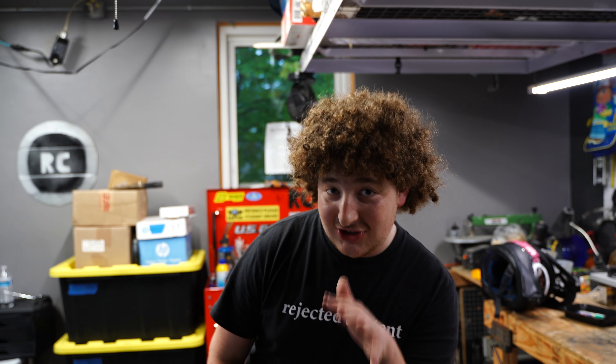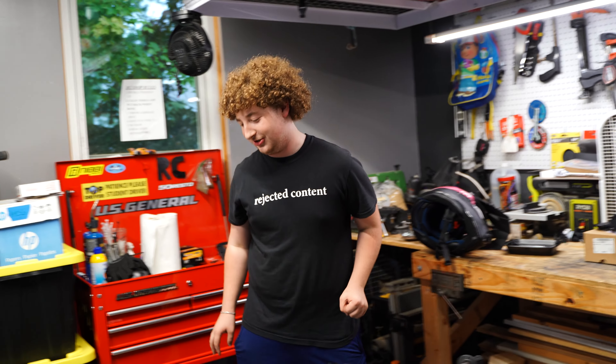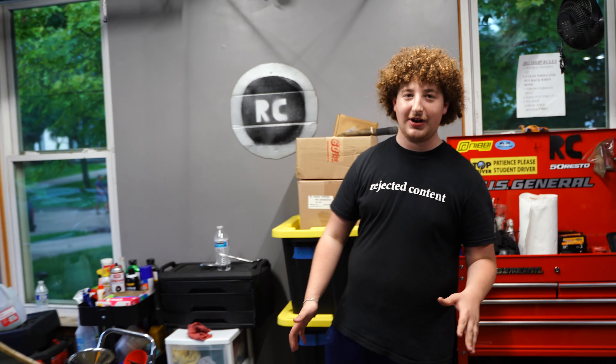Up first are our bikes — a lot has changed, but a lot has stayed the same. Starting with our 1970s Sears Yellowjacket minibike that we call the Doodle Bopper: all it needed was a brake rod welded, and it is now fully operational.